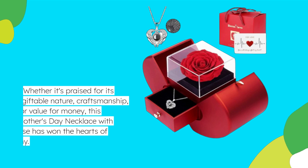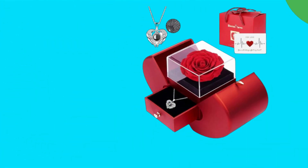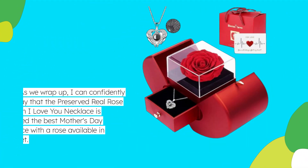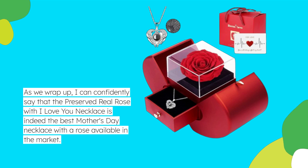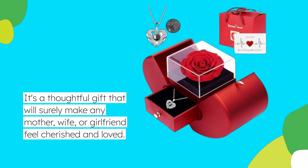Whether it's praised for its giftable nature, craftsmanship, or value for money, this Mother's Day necklace with rose has won the hearts of many. I can confidently say that the preserved real rose with I Love You necklace is indeed the best Mother's Day necklace with a rose available in the market. It's a thoughtful gift that will surely make any mother, wife, or girlfriend feel cherished and loved.